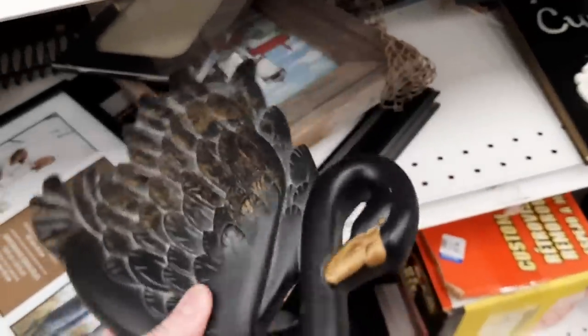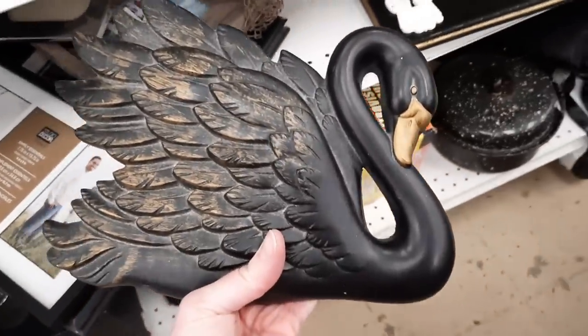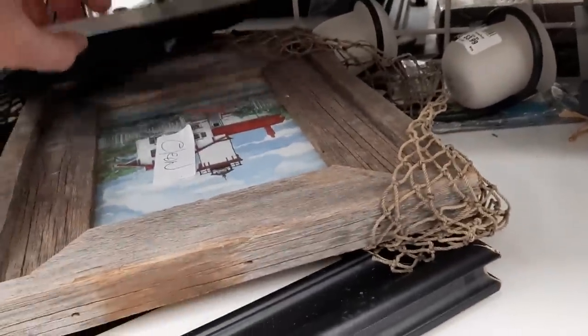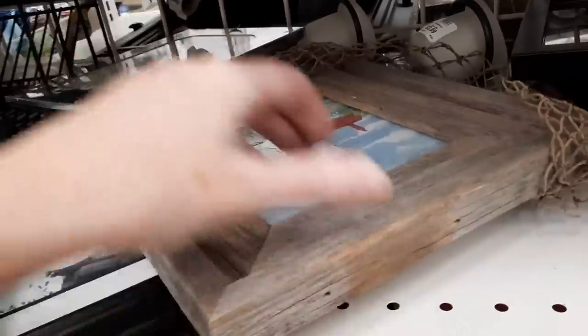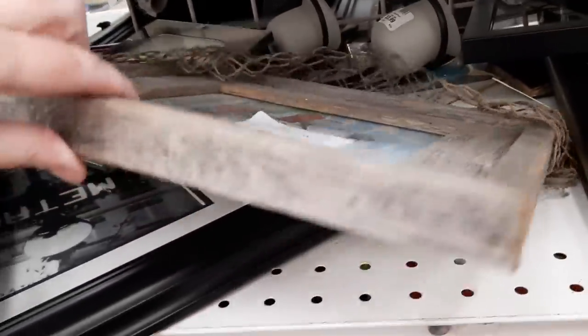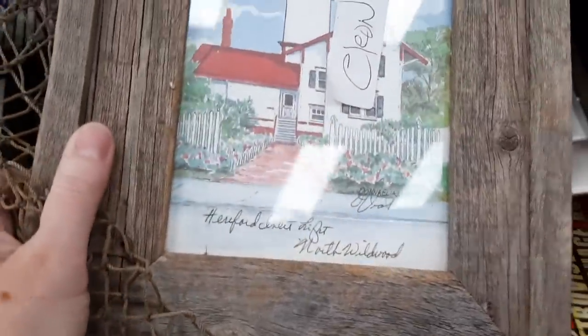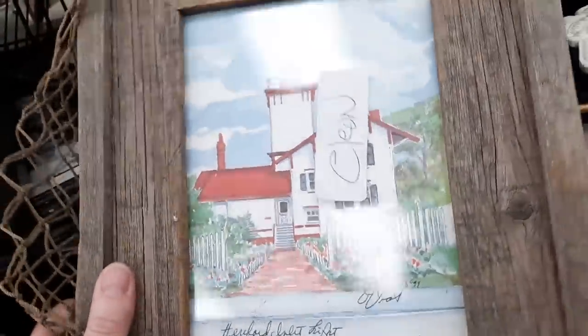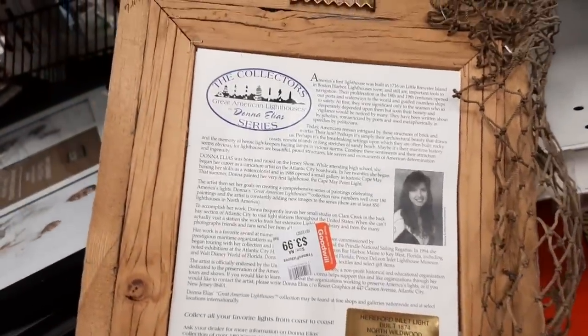Then I found this — it's chalkware from 1968 Miller Studio and it cleaned up so nicely. There was just the one; I was seeing if there was a white one or a smaller black one but I could not find any. Then I thought this lighthouse picture was unusual. On the back it seemed like reprints of some artwork put into the frame.